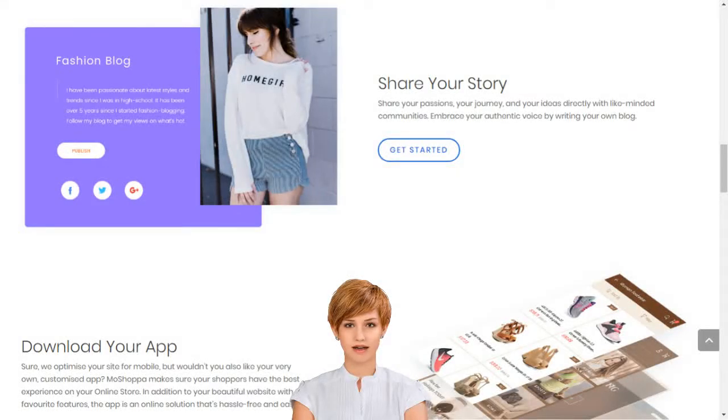Create your e-business with the best e-commerce platform in India. Moshoppa will build you a personalized e-commerce website and app with over 7,000 brands and 1 billion products, complete with professional templates, texts, images, blogs, secure hosting, SEO and more.